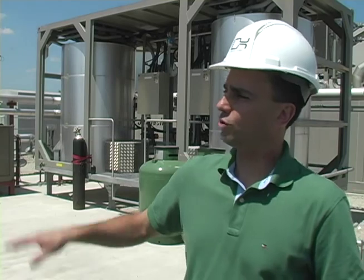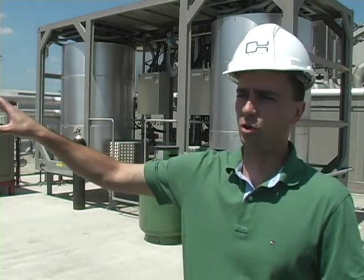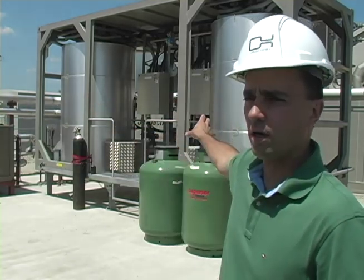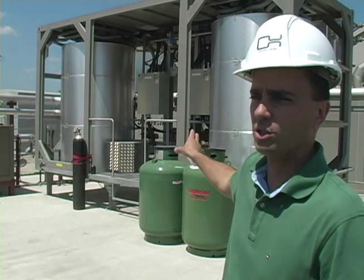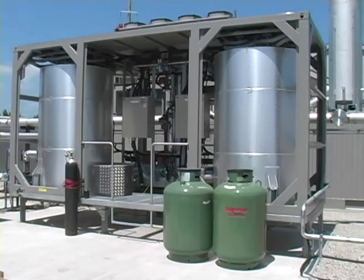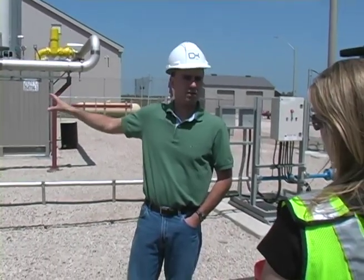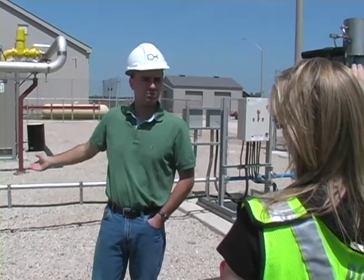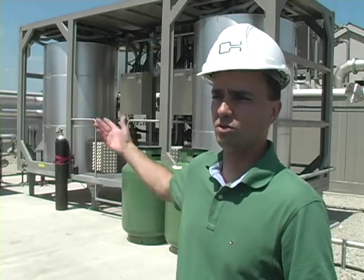Once the gas is treated in a preliminary fashion in the blower building by extracting the moisture, it gets directed outside the building and comes to these two vessels. The purpose of these two vessels is to reduce further contaminants from the gas — siloxanes primarily. Siloxanes are compounds that, if allowed to get into the engine, will solidify and potentially cause long-term problems. Once the gas goes through these two vessels and is cleaned up, it's directed to the engines where the gas is combusted and used to turn a generator that generates electricity to send power out into the grid.